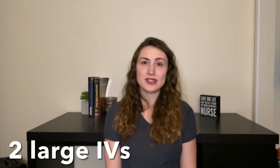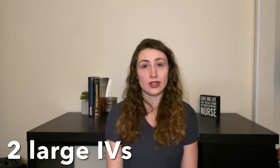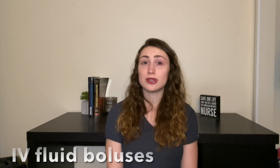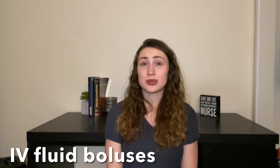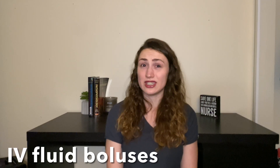IVs will be inserted, and nurses, you're going to want two large-bore IVs — so 18 gauge or greater. Patients with low blood pressure that doesn't respond to the epinephrine will receive fluid boluses. And in adults, sometimes these fluid boluses can total up to 7 liters.